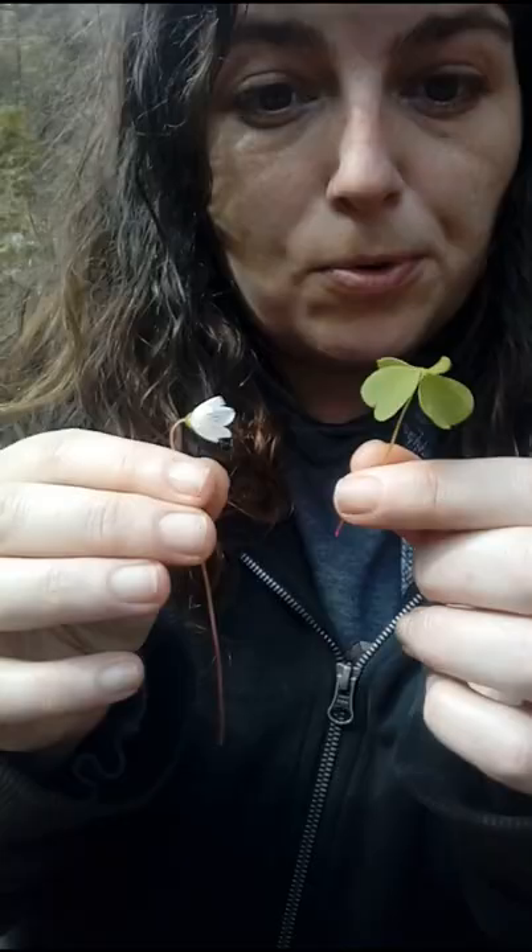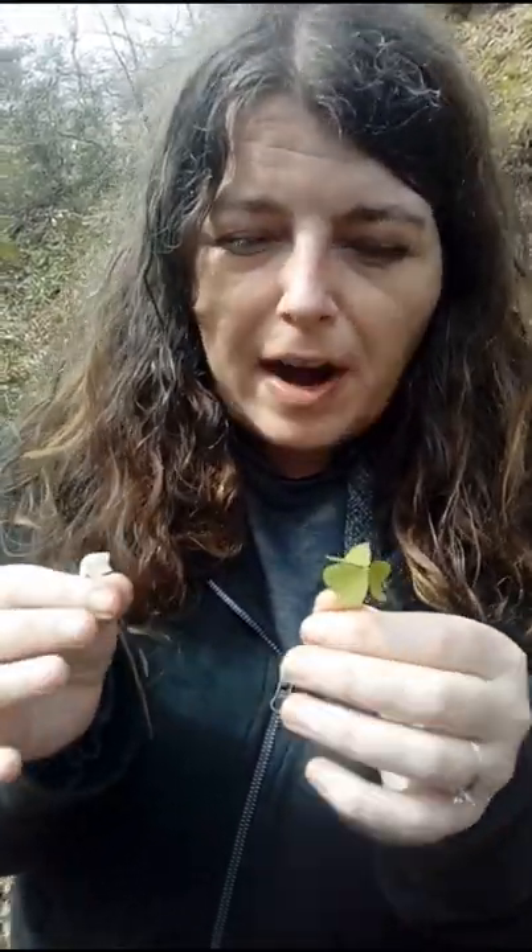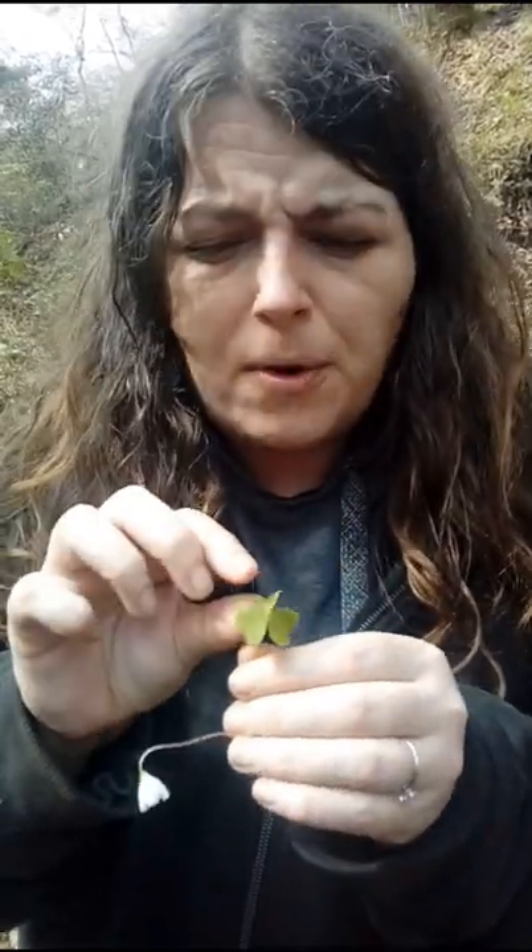Wood sorrel is actually edible and it tastes very much like lemon, but guides online generally recommend not to eat too much of it because it can be poisonous. But it is a nice little snack on the go and definitely worth a try. You really get a hint of lemon when you try it.